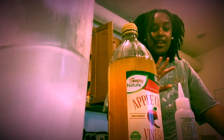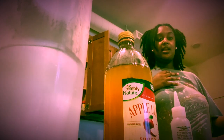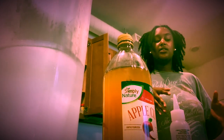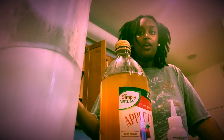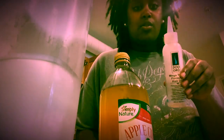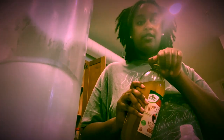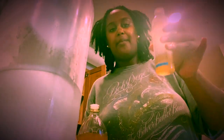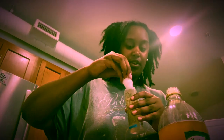I try to be as natural as I can when I'm maintaining my locks myself, so I don't use a lot of products. I save that for when I go to the salon and they re-twist my hair. I had this old Doo Gro oil bottle and I just put some apple cider vinegar in it — about that much — and then fill the rest with water. That's what I'm going to use.